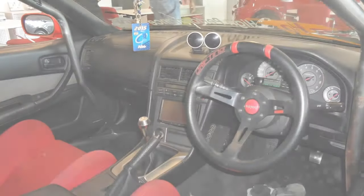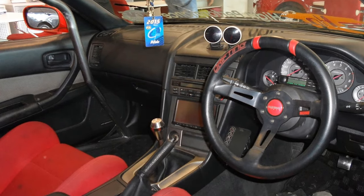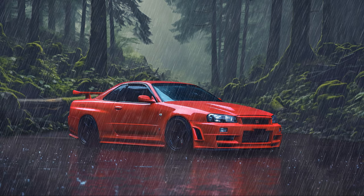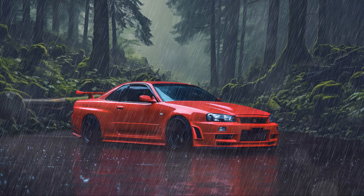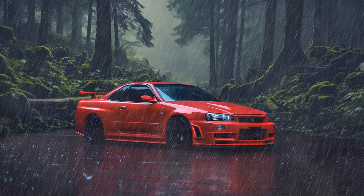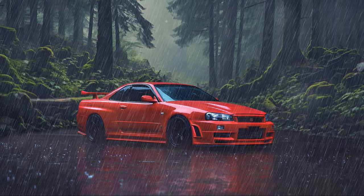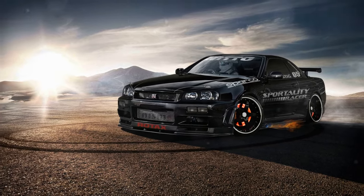The R34 GTR was ahead of its time in technology. The ATESA ET-S AWD system features active torque vectoring, distributing power between the axles for optimal performance. Super-HICAS four-wheel steering improves low-speed maneuverability and high-speed stability. The multi-function display dashboard screen monitors various vehicle parameters, remarkably modern for its time.